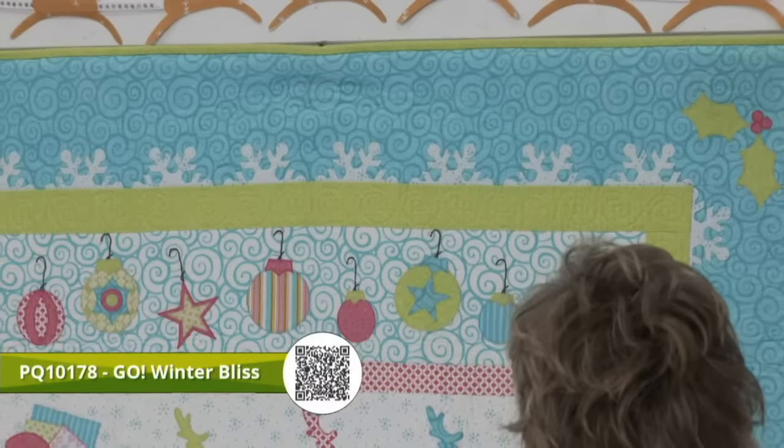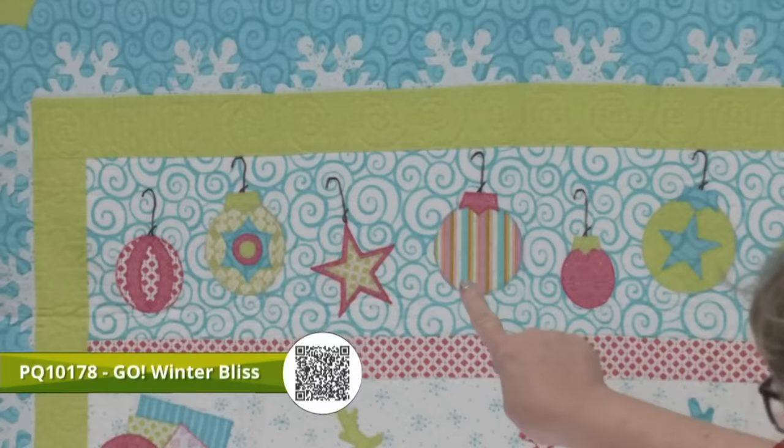On the wall is one of my favorite quilt patterns — let's take a closer look. We've got holly leaves from the holiday medley, circles turned into ornaments, and elements from the round flower die.